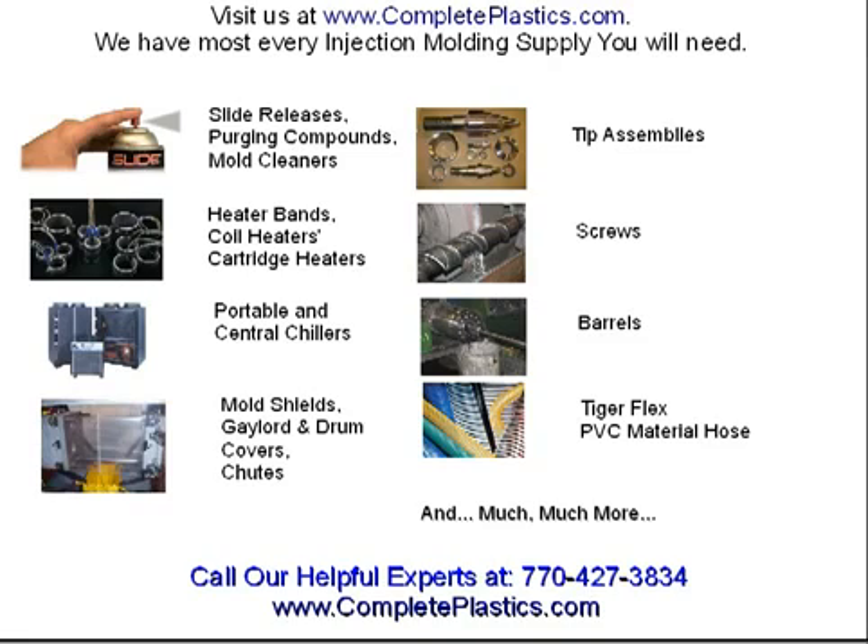We have all kinds of heaters from coil, barrel band, and nozzle band, sealed, and mica. We have portable and central chillers with water temp and oil circulating control equipment. We have mold shields, chutes, gaylord, and drum covers, and of course tips, screws, and barrels.